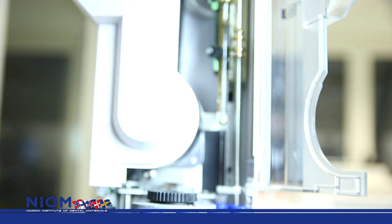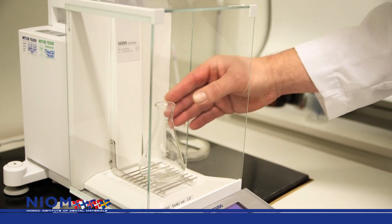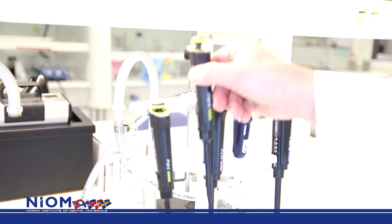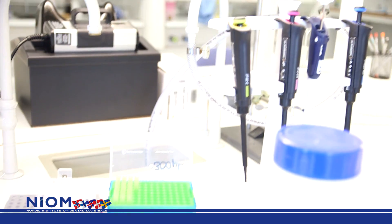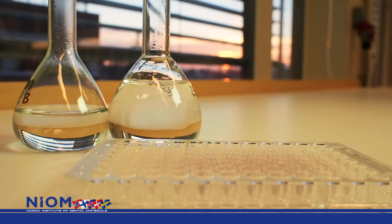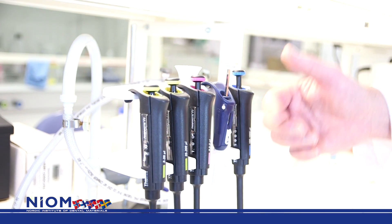Methacrylate monomers may cause allergy. By adding increased amounts of the UV stabilizer to the composite, the leaching of the monomer increased. The viability of the cells was significantly reduced when the cells were exposed to the additive, and this response was observed at lower concentrations than for other monomers.